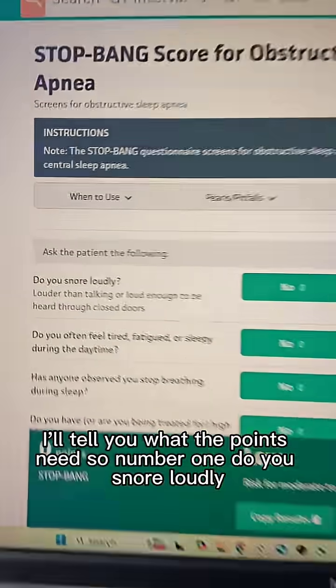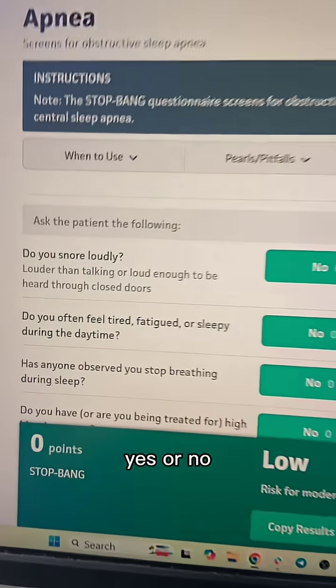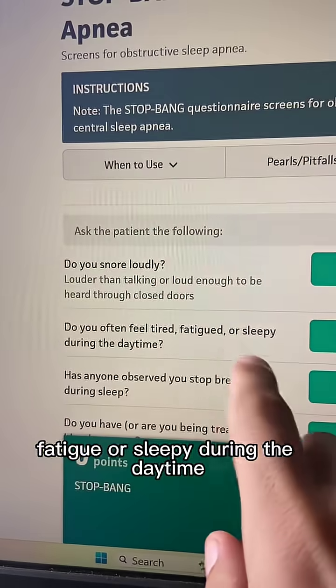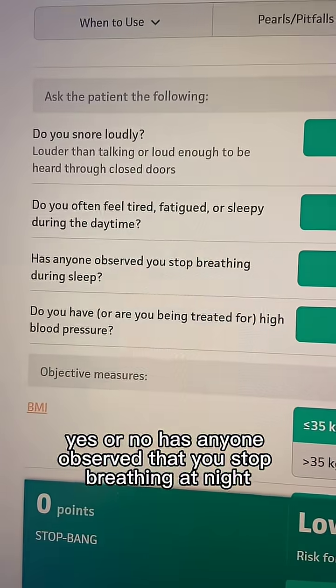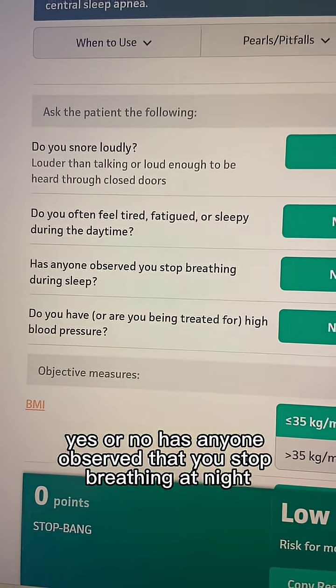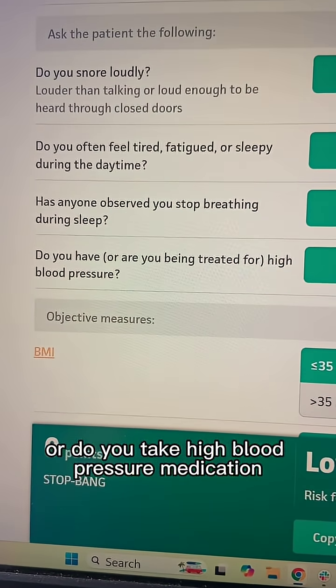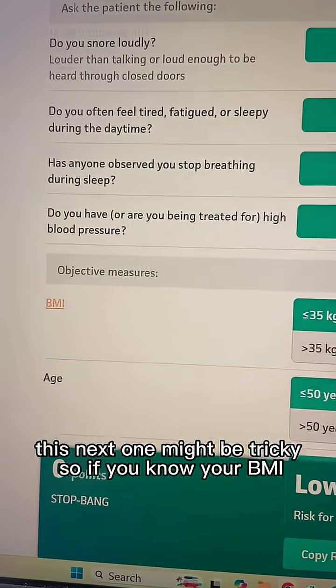We're going to walk through this. Number one: do you snore loudly — yes or no? Each time you say yes, put up a finger. Number two: do you feel tired, fatigued, or sleepy during the daytime? Number three: has anyone observed that you stop breathing at night? Number four: do you have high blood pressure or take high blood pressure medication?